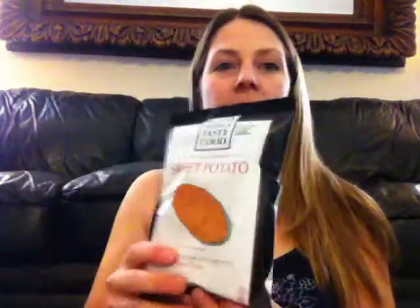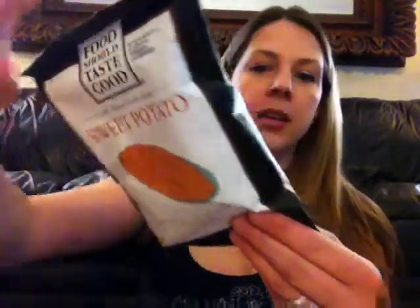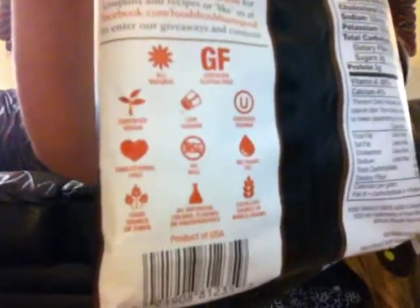So the first thing is so awesome. It's from Food Should Taste Good — it's Sweet Potato Chips. It's a product of the USA, which is nice. It's just a really nice alternative to potato chips. Healthy for you.